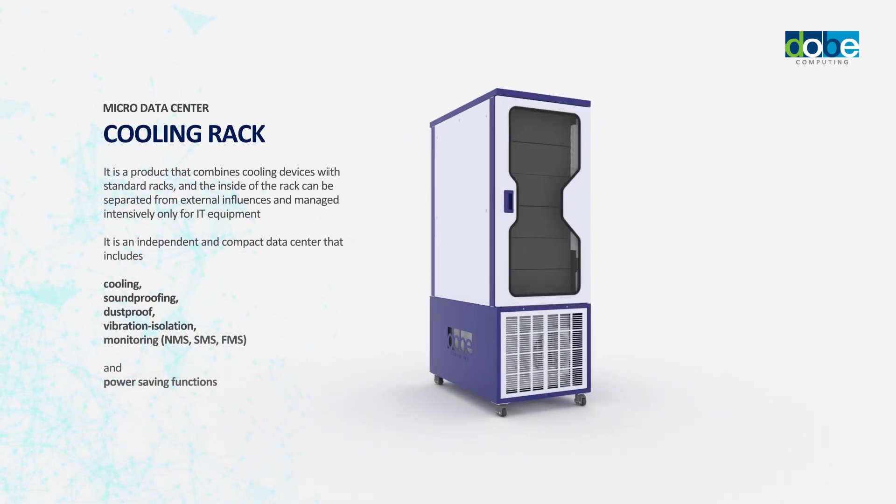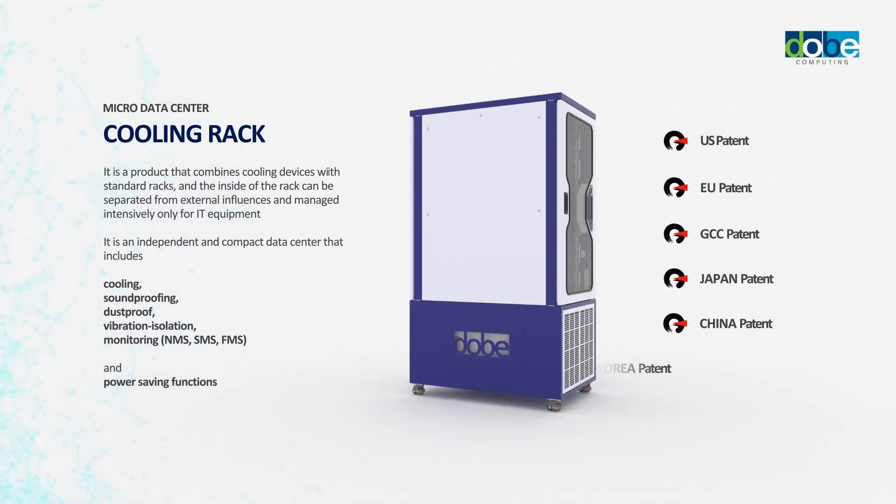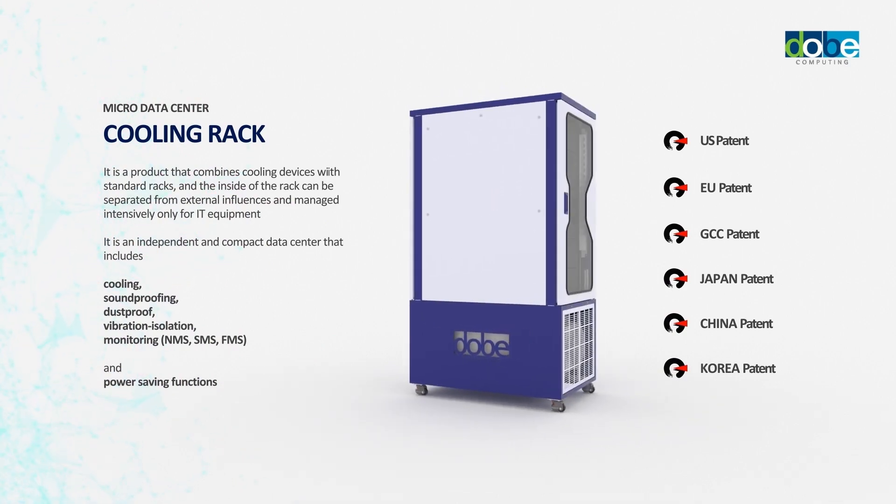The cooling rack has not only cooling function, but all-in-one vibration isolation for protecting equipment safely against noise, dust, and earthquake, and monitoring functions.